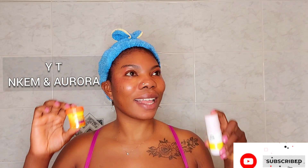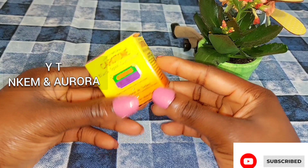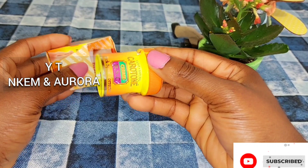Hi guys, welcome to my channel. Today I'm going to be showing you how to use only these two products to get rid of your sunburn around your face area. Using Carotone Face Corrector — this is the Carotone Black Spot Corrector Cream BSC, which is very good to get rid of sunburn, patches, white patches, black hairs, discoloration, and pigmentation.